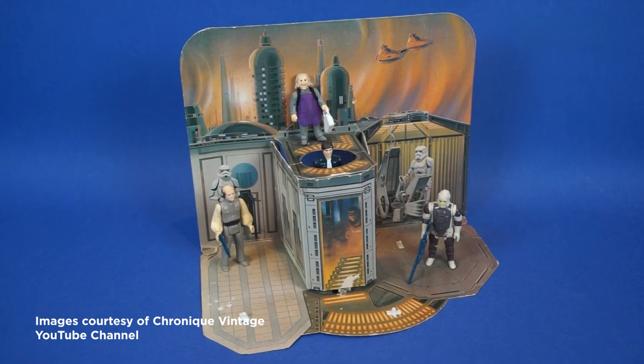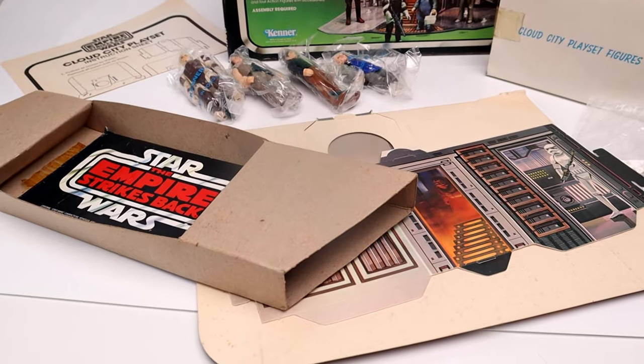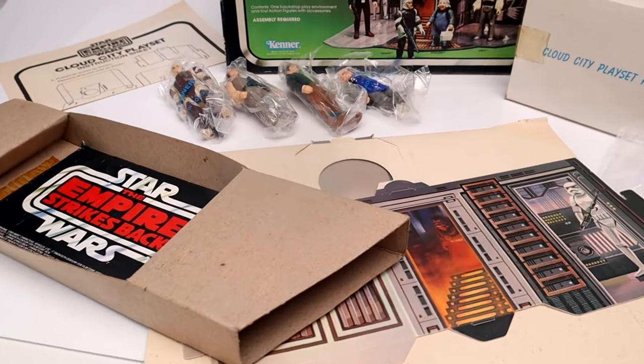The play value on this is super minimal — as a kid, I would have only used this to stage my figures on a shelf. In handling this playset, it's not the most sturdy of sets, and I can see it being broken, torn, or flattened by regular play. In the way I'm going to display it, I'll keep everything inside the box and inside an acrylic case.